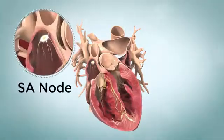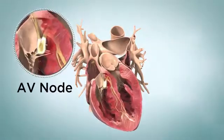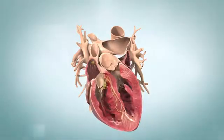Normally, the signals start at the top of your right atrium in an area called the sinoatrial or SA node. The signals spread across your atria to a spot between the atria and ventricles called the atrioventricular or AV node.